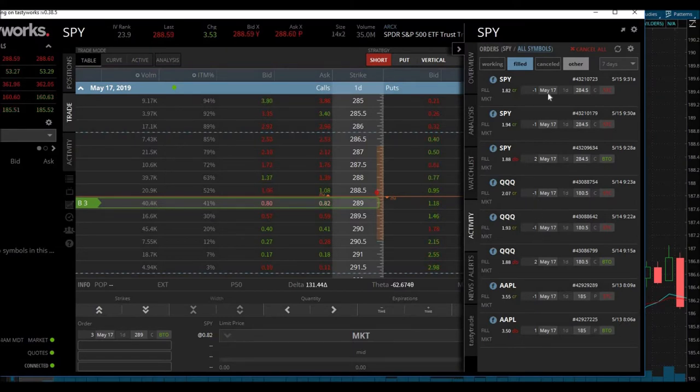The other trade I took was yesterday — I didn't record it. I bought SPY calls, two of the $284.50 calls. I ended up selling the first one for a gain of six cents and held the second one, eventually selling it for a six-cent loss. So that basically negates any profit or loss — I essentially broke even, only losing commission fees.